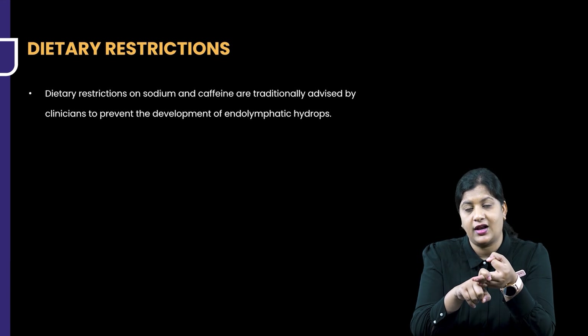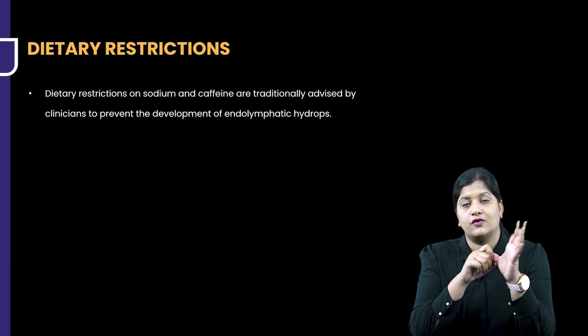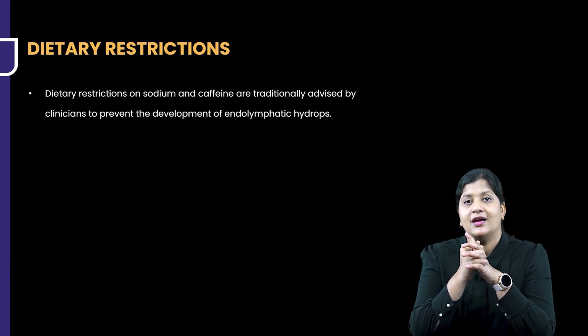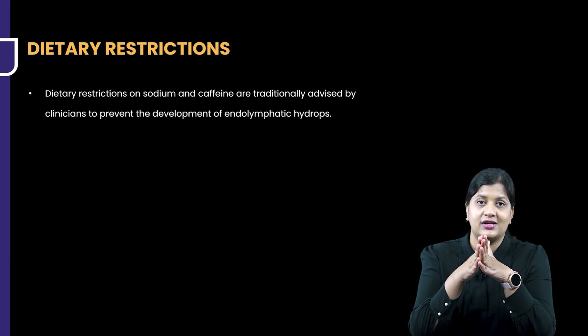We have understood the test for vertigo, how to diagnose the vertigo, the investigation of choice, the scales available, and patient-reported scales in terms of their functional disability. So when we are sure the possibility is Meniere's Disease, how are we going to start the therapy?